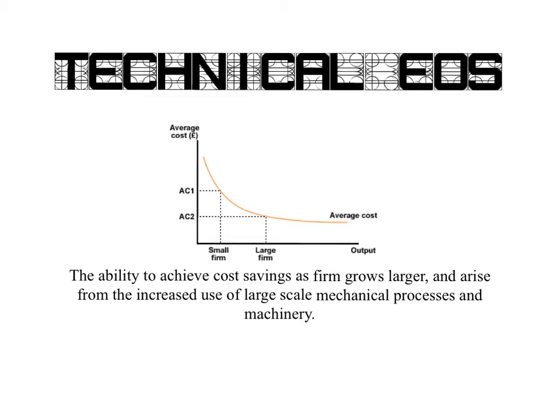I'm going to use one example to really demonstrate how firms, due to their size, can take advantage of their capital goods to not only increase output, but also make it much more productive and reduce the average unit cost. And I'm going to be looking at Amazon.